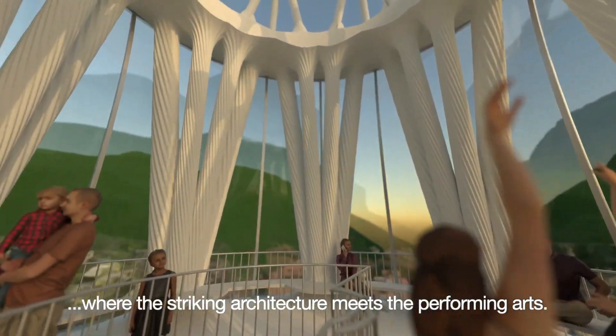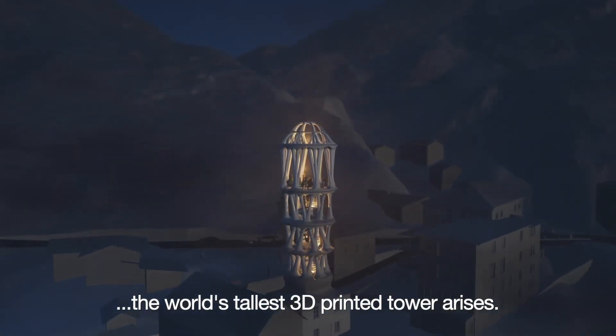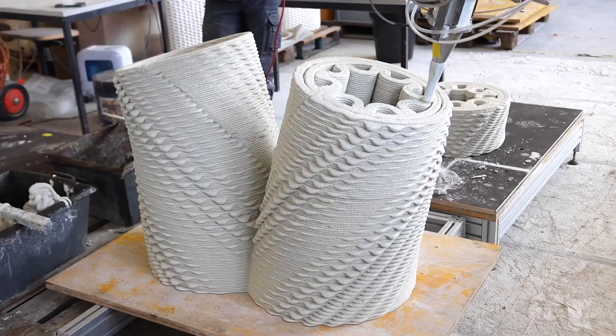Relocatable and sustainable, it aligns with circular building principles. Like its housing counterpart Tecla, Tour Alva showcases how 3D printing can transform architecture — flexible, eco-friendly, and breathtakingly artistic.